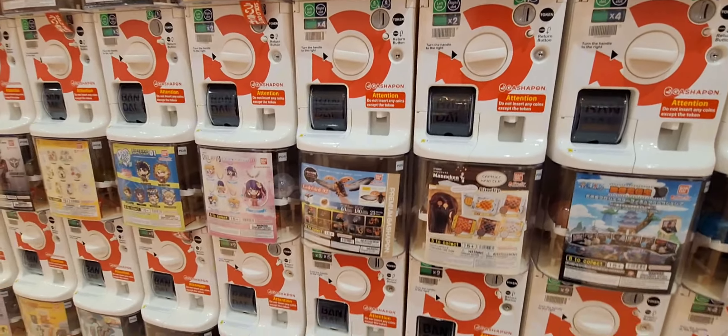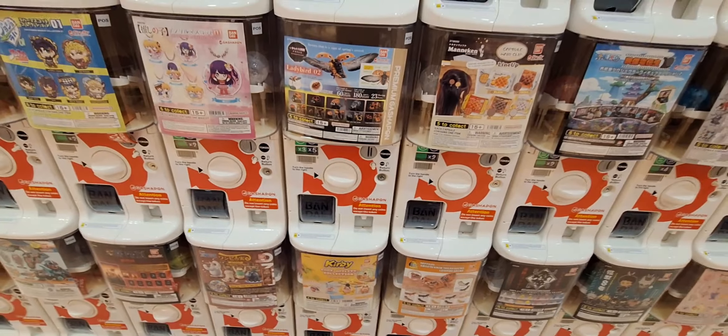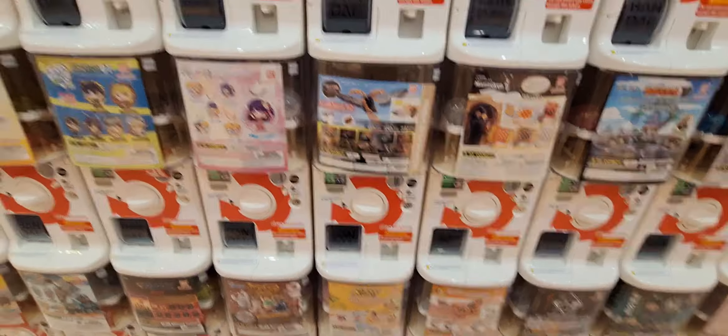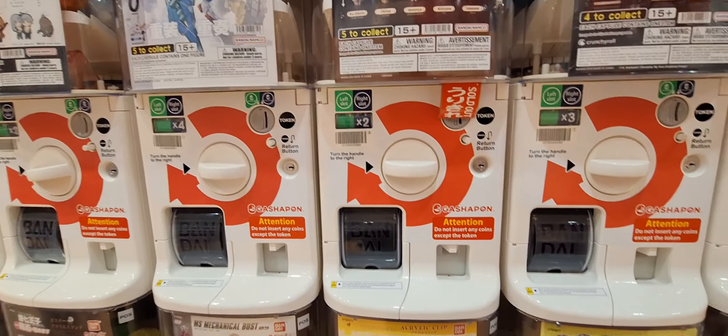There are a lot of One Piece machines — these premium ones are three to five tokens, but they're huge and really impressive. These masks are really cool, but unfortunately they're sold out.